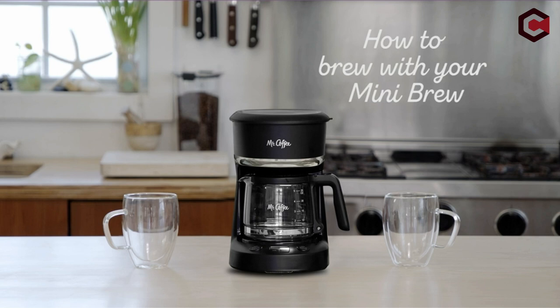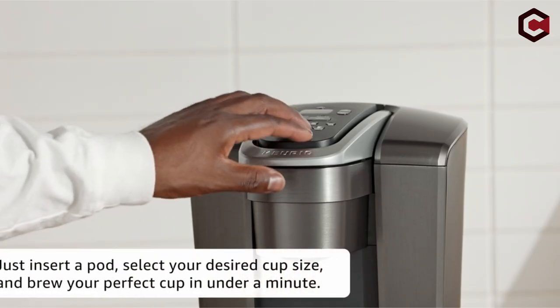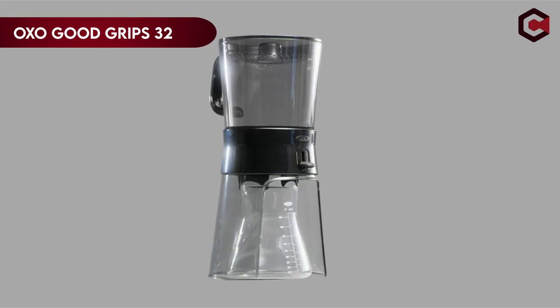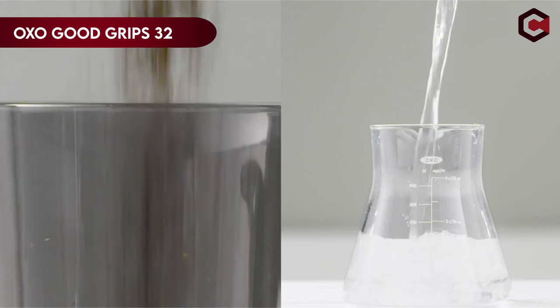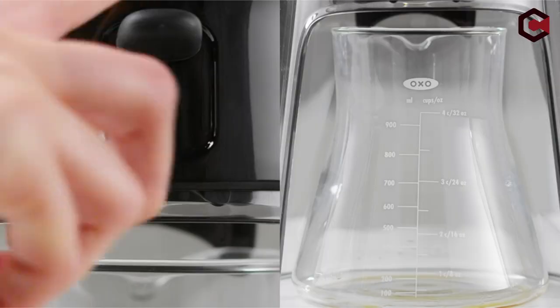If you want more information and updated pricing on the products mentioned, be sure to check the links in the description below. So let's get started. On number 5: the OXO Good Grips 32. This compact coffee maker is ideal for those who enjoy low-acid coffee because it produces a concentrated coffee that can be used to make both hot and cold beverages.